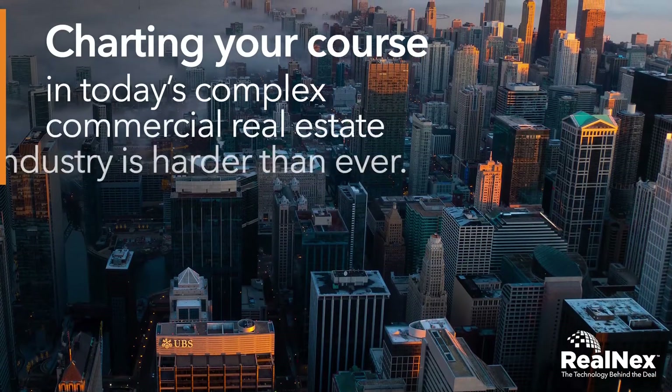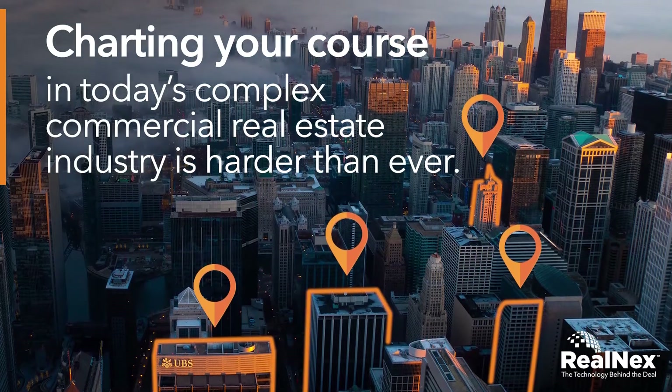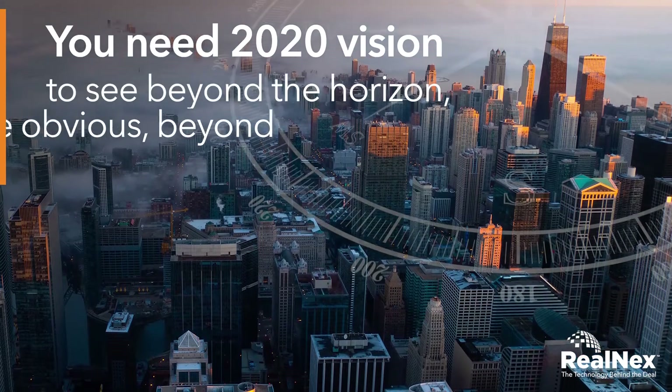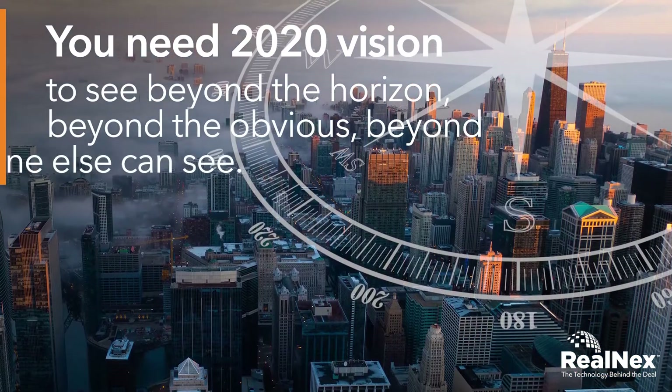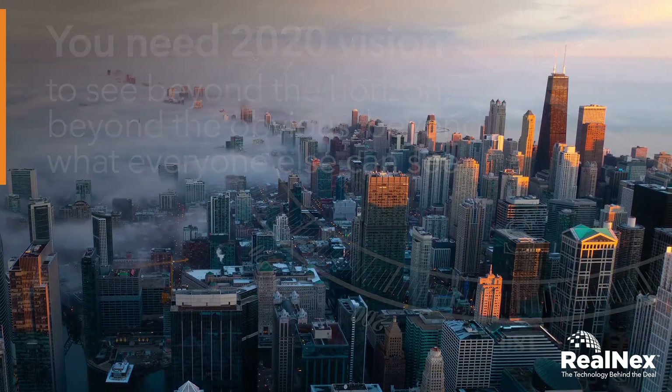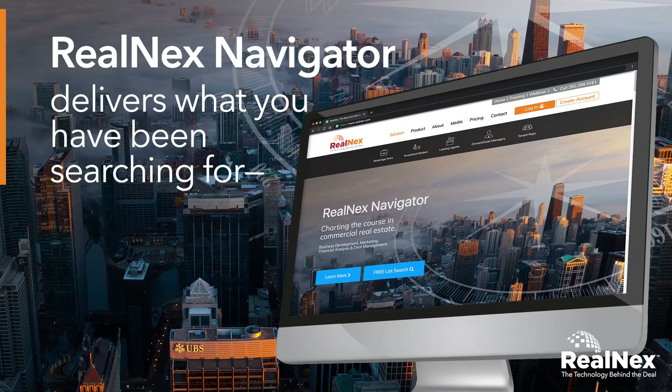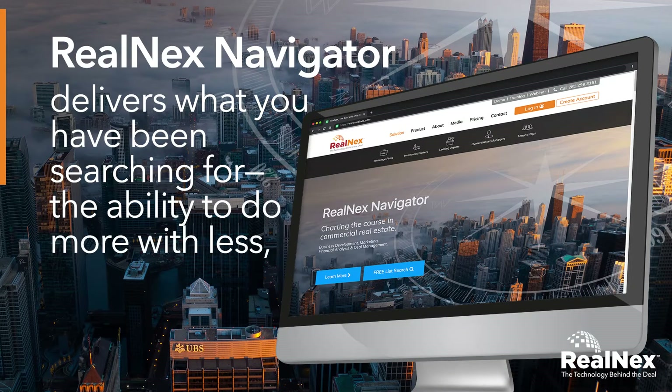Charting your course in today's complex commercial real estate industry is harder than ever. You need 2020 vision to see beyond the horizon, beyond the obvious, beyond what everyone else can see. Real Next Navigator delivers what you have been searching for — the ability to do more with less, for less.